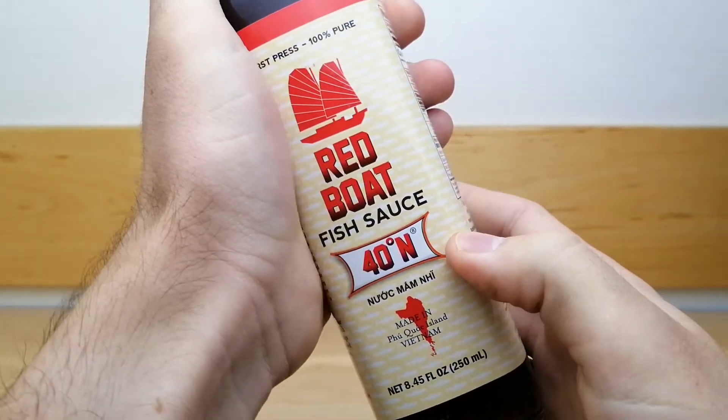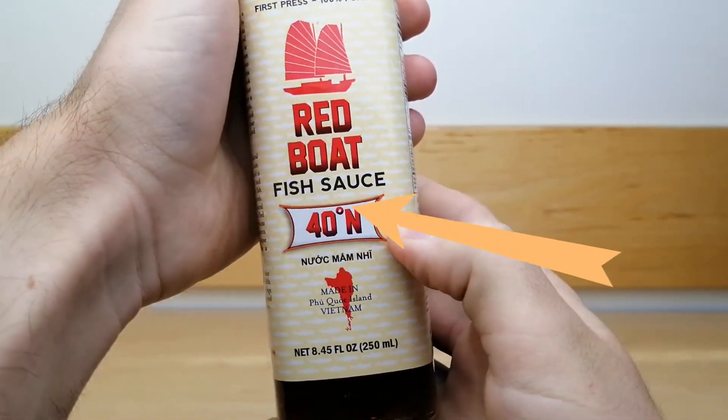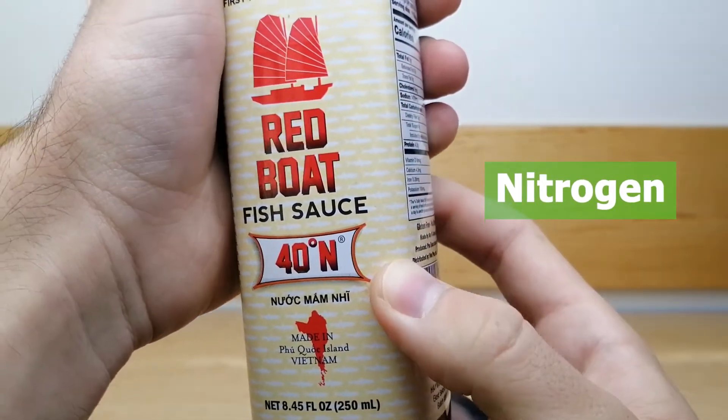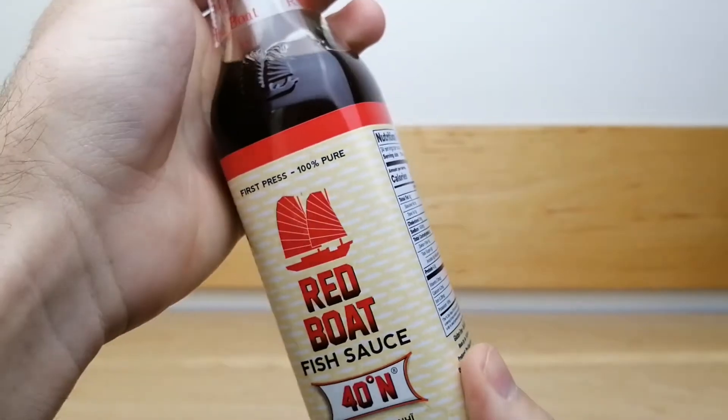On the bottle, you will see it is marked 40 degrees N. This indicates the amount of nitrogen per liter and is a measure of the sauce's intensity.